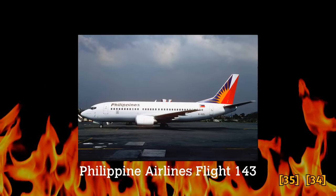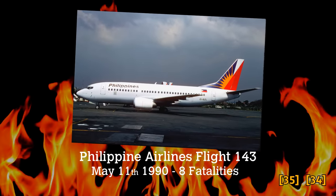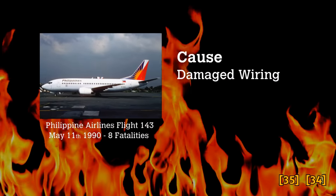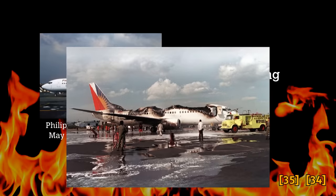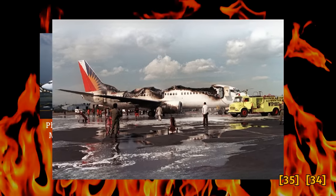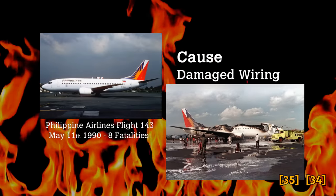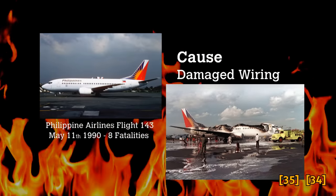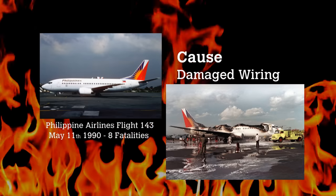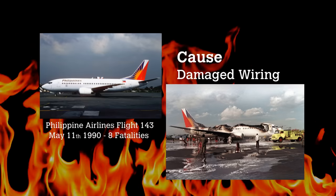Philippine Airlines Flight 143, May 11th, 1990 — a fuel tank explosion that was fatal, killing eight people. Damaged wiring is believed to have been the culprit. Fuel vapours in the centre fuel tank were ignited from an arcing event, and wiring had reportedly not been fitted correctly. The NTSB referred in their safety recommendations to specifically check wire insulation. The FAA did not follow through on the NTSB's recommendations. However, Boeing would go on to remove Kapton insulation from their production in the early 1990s.